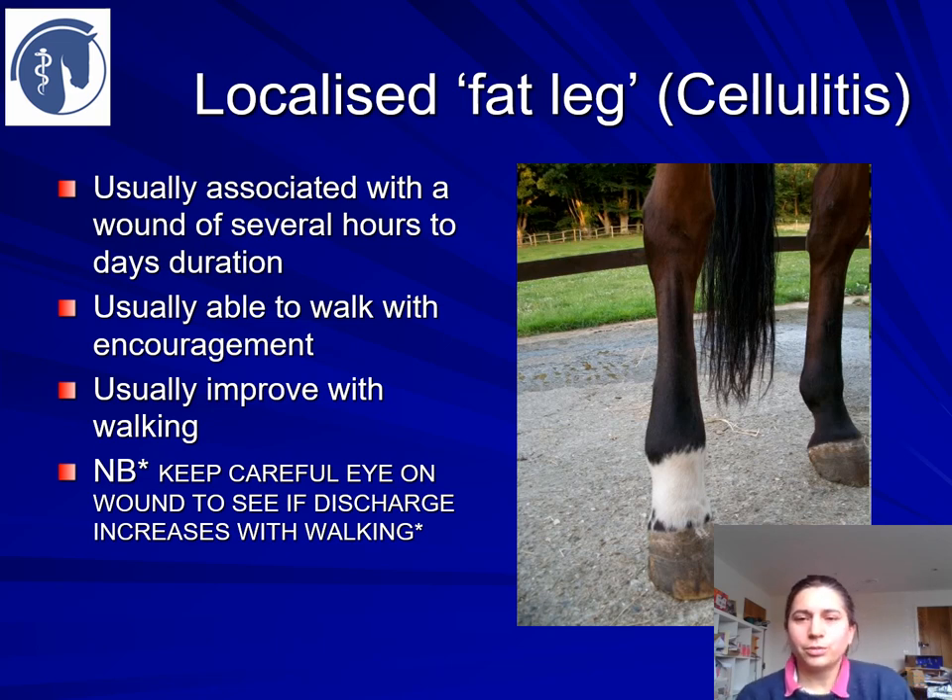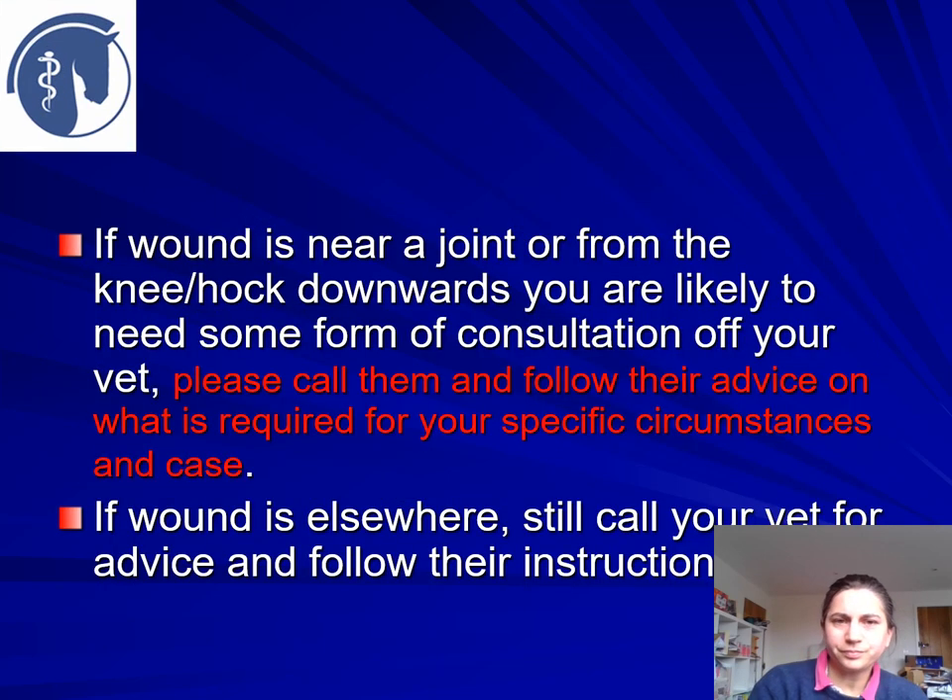Localised swelling — a localised cellulitis or a bit of a fat leg near a wound — is usually associated with a wound and can be several hours or several days old. These can blow up quite quickly in hot weather, so don't beat yourself up for not noticing a wound. I've known them come up over just a couple of hours. Most of these horses are usually able to walk with some encouragement. They may be sluggish to get going, but once they start they're OK. If you've got a wound, keep an eye on any discharge as you're walking them — how much and what colour is always useful to know. If the wound is near a joint or from the knee or hock downwards, you're likely to need some form of consultation with your vet.